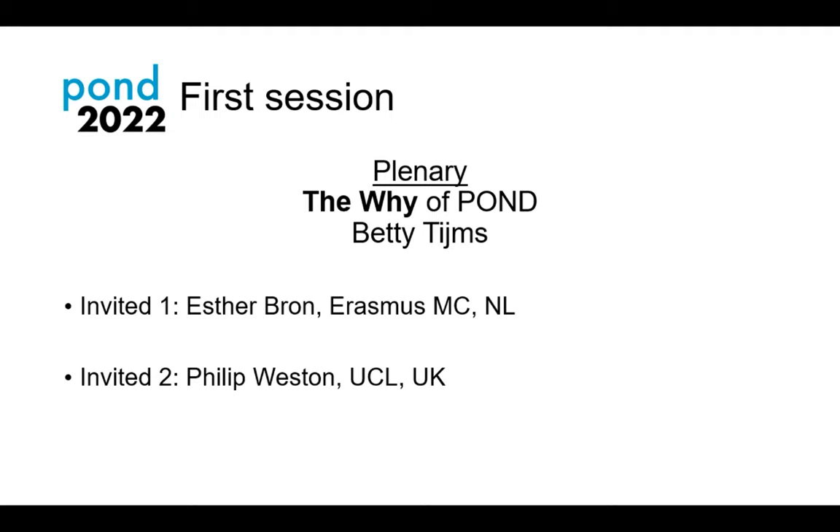We're just about on time, believe it or not, just some technical hiccups. The first session will be kicking off with Betty. We'll have a couple of other early career researcher talks as well. In the spirit of informality, we're going to let Betty introduce herself — let me just get your slides up for you.